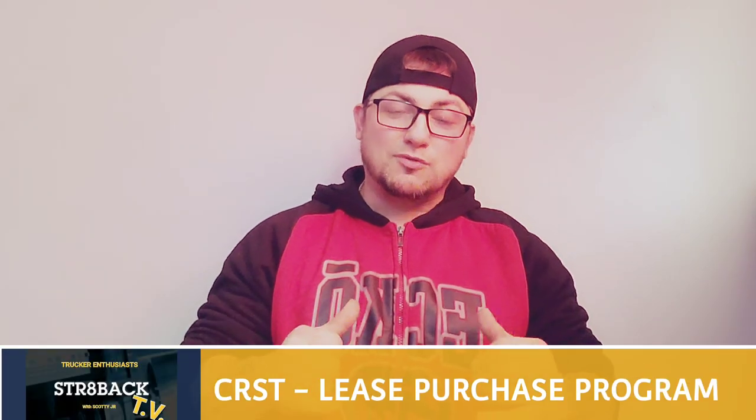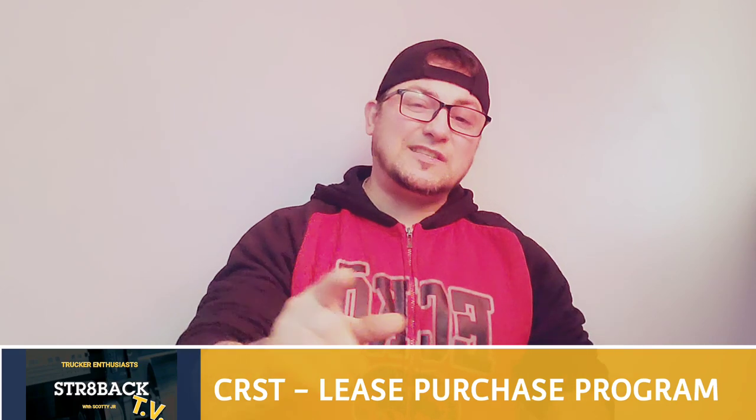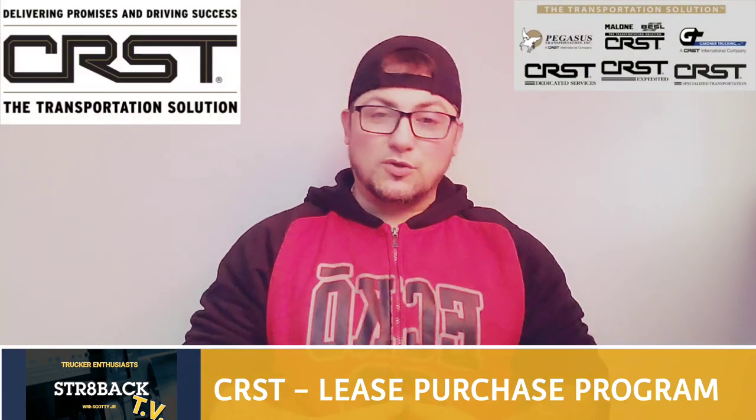Hey, what's going on everybody? Scotty from Straight Back coming at you with another good episode. In this one, we're going to be talking about CRST and their lease purchase program. All right, let's get into it.